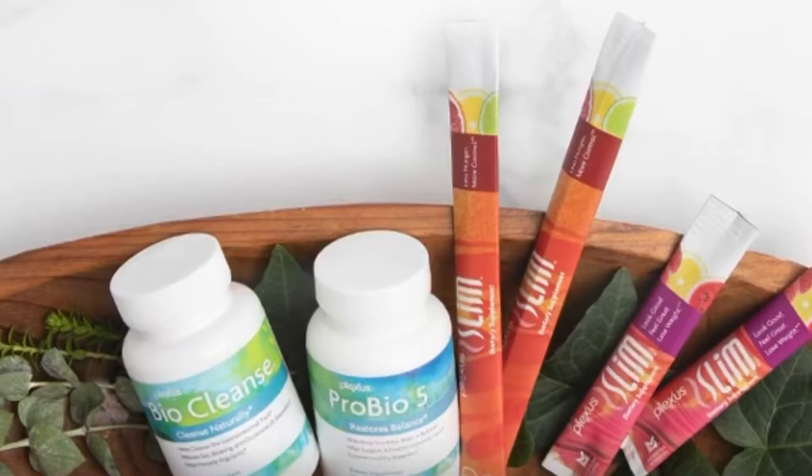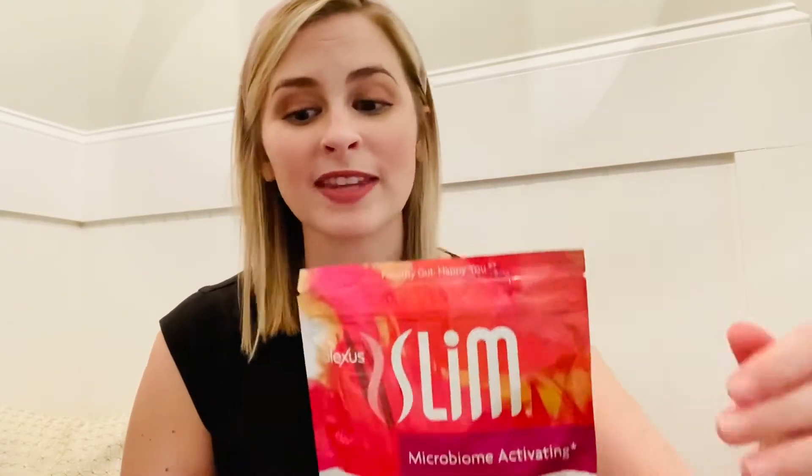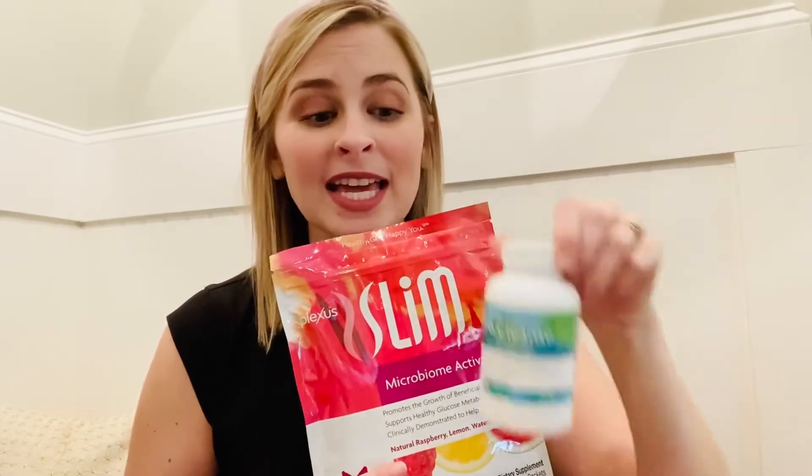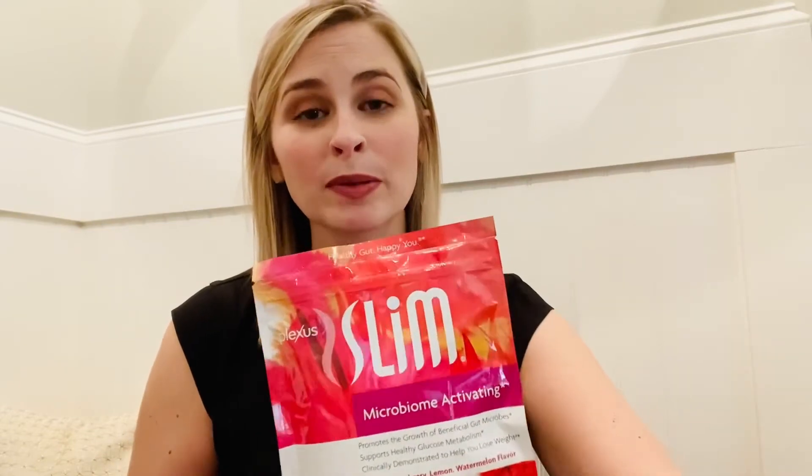There is a package called the TriPlex which comes with three different things: the Slim — there are two different options of this — the ProBio 5, and the BioCleanse. That is the first step that most people use to get started on Plexus products, and there's lots more that you can add to it.